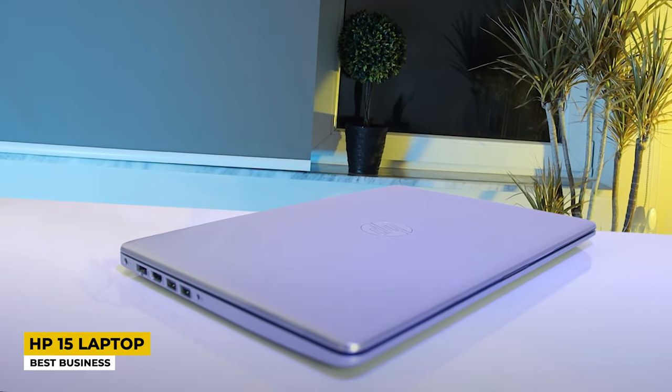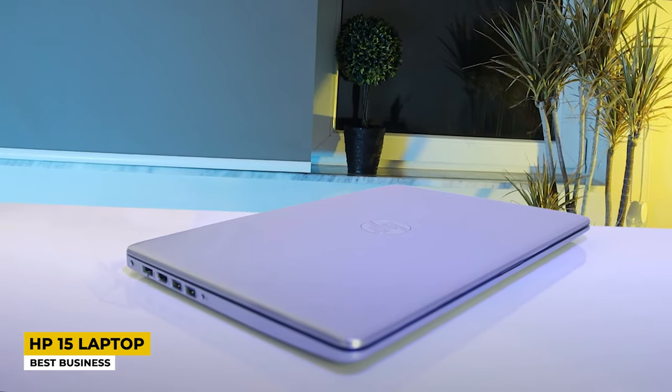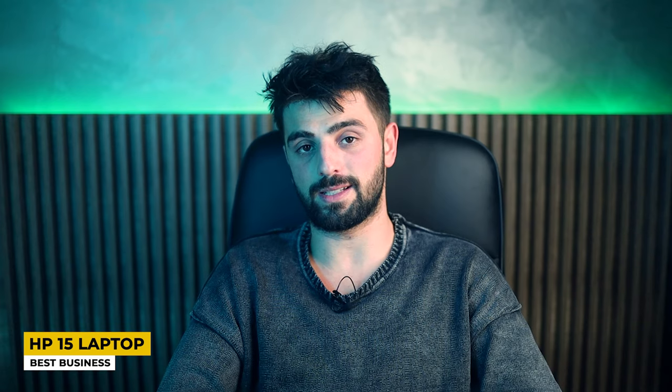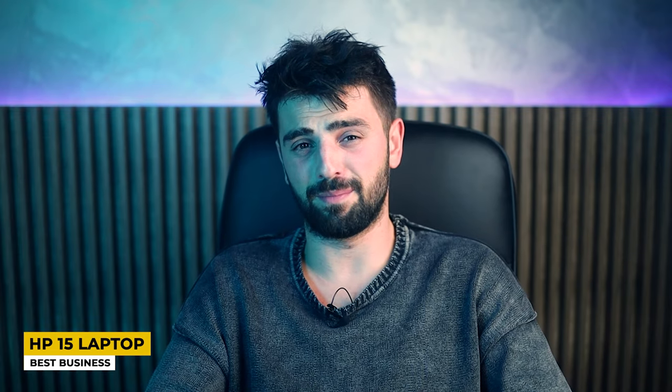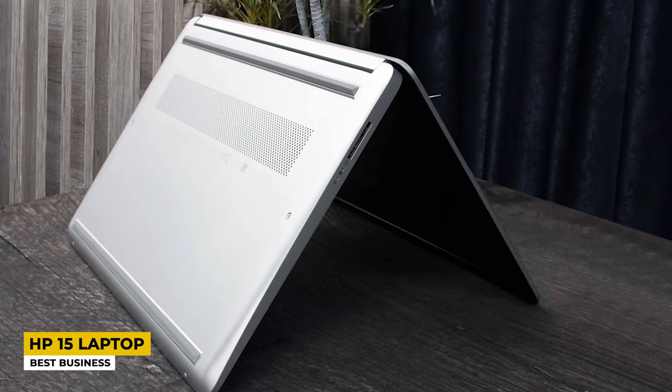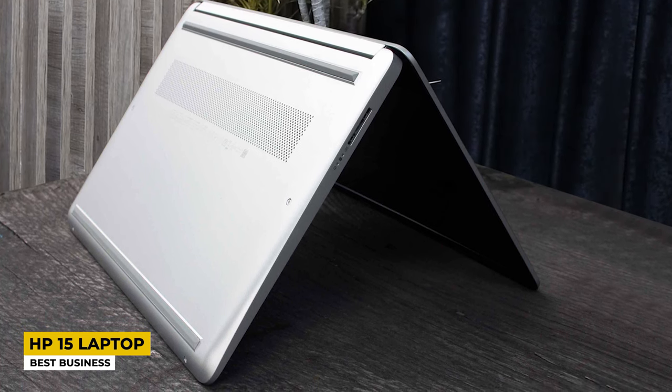On top of the bezel, we can spot a 720p wide-view webcam for your business meetings, and it is lightweight enough to be carried in your bag around the business place. The keyboard is soft and tactile with fast responsive buttons. It doesn't include a fingerprint scanner feature, unfortunately — well, looking at the price point, I cannot blame them. The laptop has a 15.6-inch Full HD IPS display with 1920x1080 pixel resolution, accompanied by an anti-glare feature, so now you can work long hours indoors and outdoors without a sunlight catch.